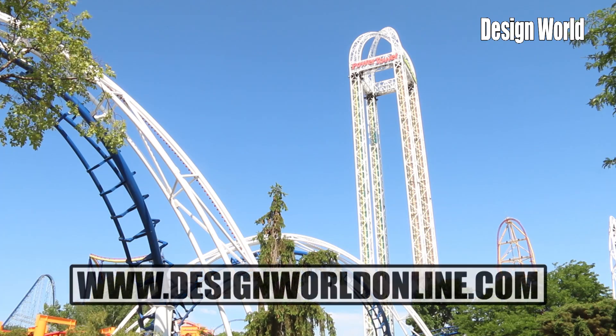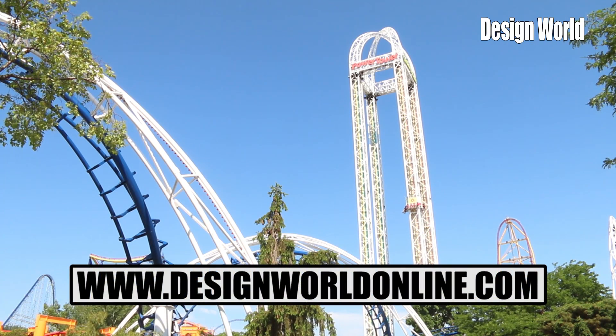Thanks for joining us here at Cedar Point. Again, Paul Heaney signing out. Check out all of our videos at www.designworldonline.com. Thanks for watching.